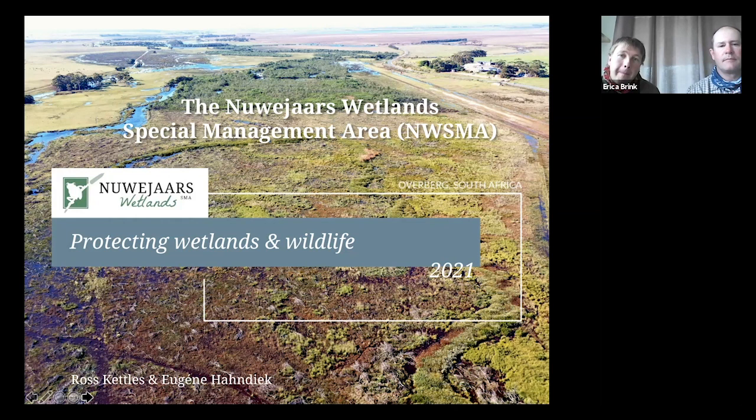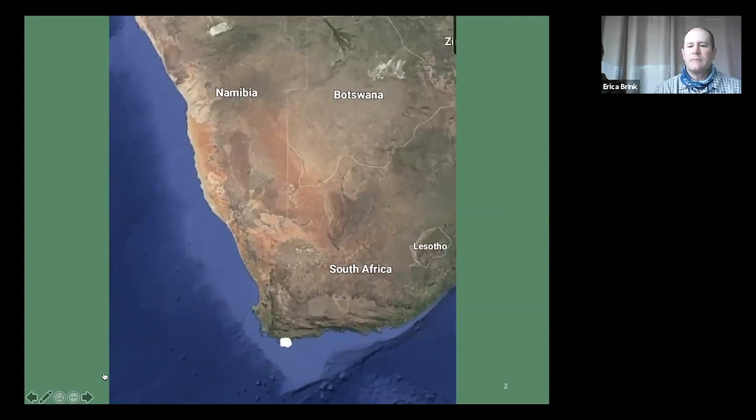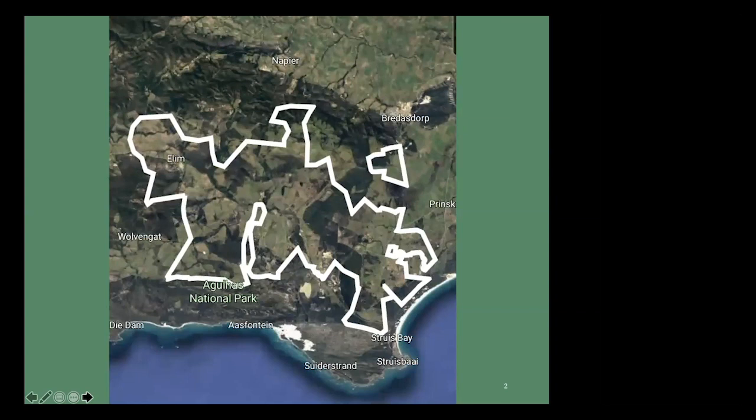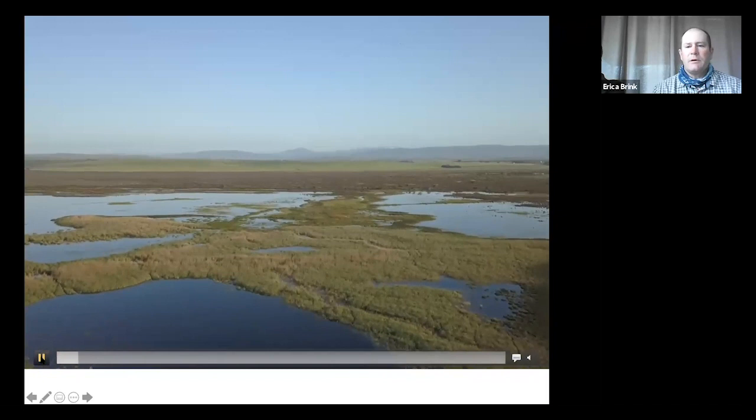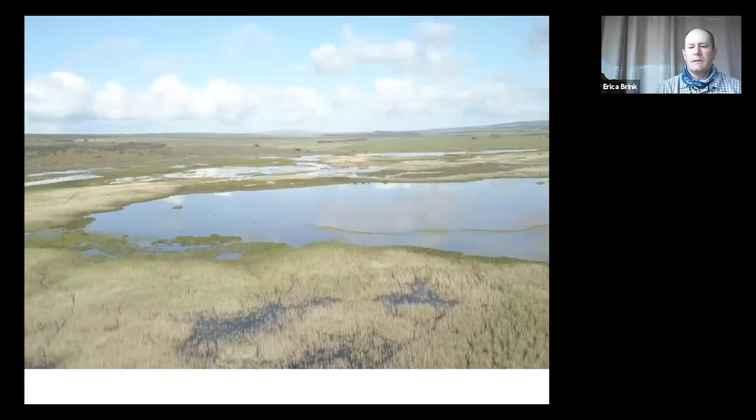The Nibias Wetlands Special Management Area is situated at the very southernmost tip of the African continent in a unique environment with unique vegetation and features. This should give you an idea of what we're all about. We're often referred to as the biggest inland freshwater wetland system in South Africa, and we're definitely the southernmost, which makes this area very unique in many ways — very rich in biodiversity.